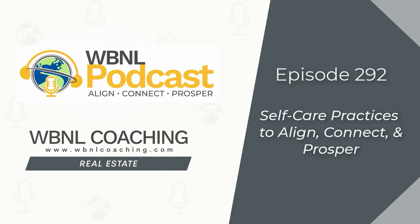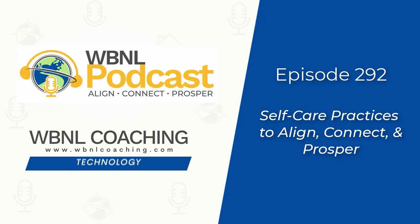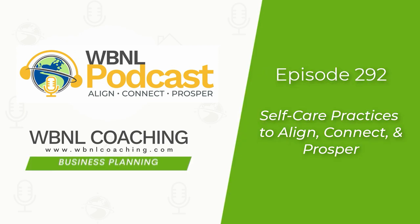Attention, real estate team leaders — do you have a working team operations manual? Let's chat about it today on the Wandering But Not Lost podcast. And now your hosts, Jen O'Brien and Matt Emerson.